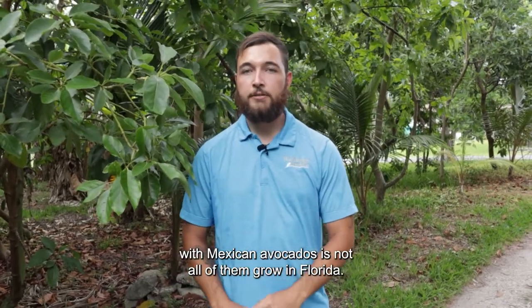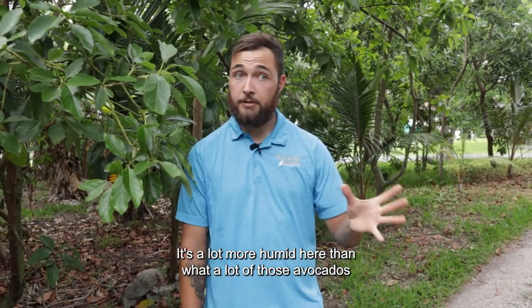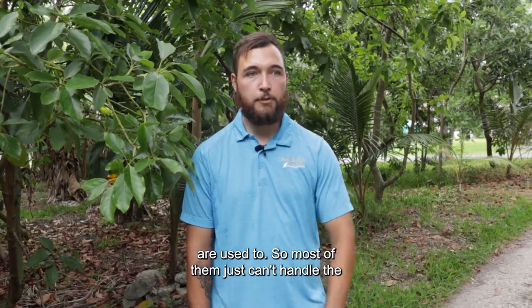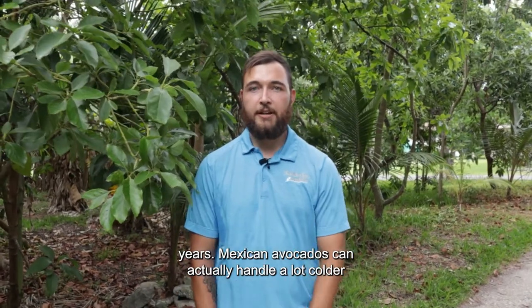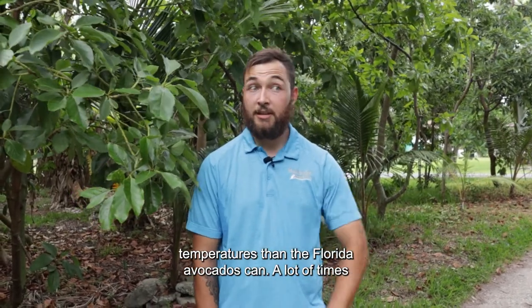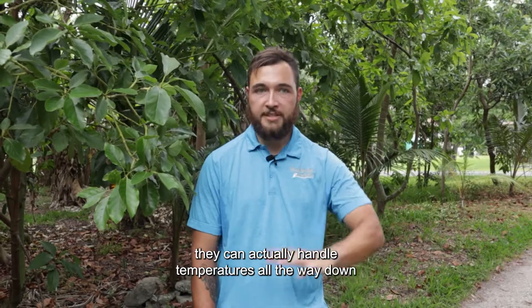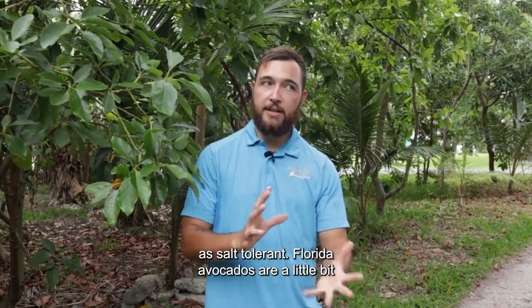Not all Mexican avocados grow well in Florida — it's a lot more humid here than what those avocados are used to, so most of them can't handle the humidity long term and usually end up dying after a couple of years. Mexican avocados can handle a lot colder temperatures, actually all the way down into the teens. On the other side, they're not quite as salt tolerant.